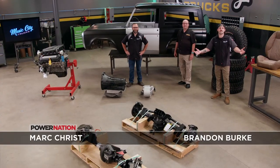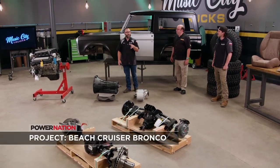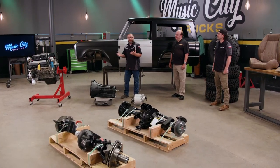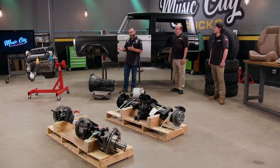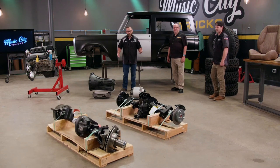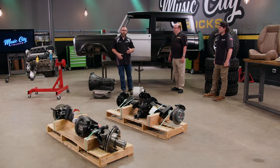Welcome to Music City Trucks. I'm Brandon Burke, and I'm Mark Crist. We're back on our 1974 Bronco project. The last time you saw this thing, we had this beautiful body assembled with the help of some nice sheet metal from Dennis Carpenter, and also our Carolina CTR-9 spot welder. We're really happy how it turned out, but we've got to have some components in there to make this thing move. The cat's out of the bag now — you can see we've got a bunch of components here on the floor that we've picked, and we're going to talk about why.